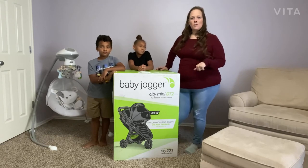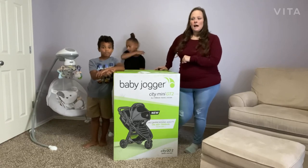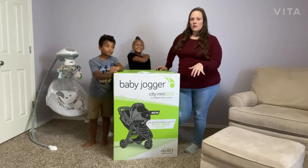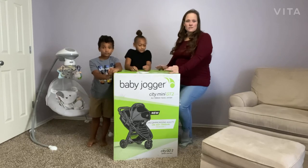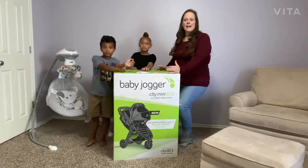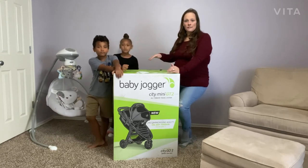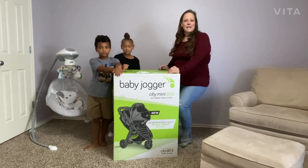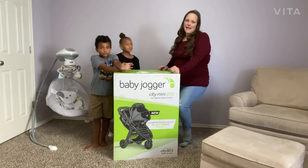In the past with previous kids, we tried Chicco. I bought a Chicco travel system when I was pregnant with our daughter — a four-wheel Chicco travel system. I loved the car seat but absolutely hated the stroller. In my opinion, it had terrible function as far as wheels and I couldn't move it with one hand.